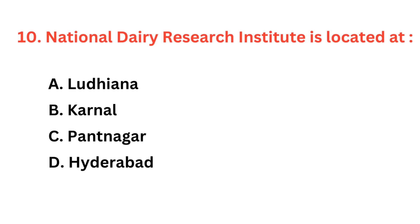National Dairy Research Institute is located at — the correct answer is option B: Karnal.